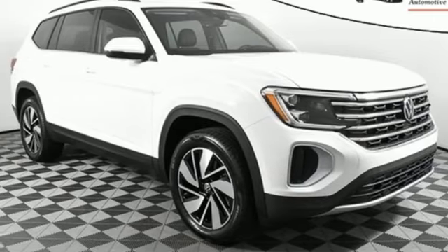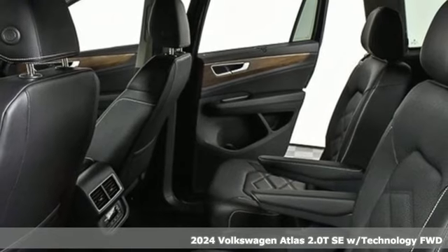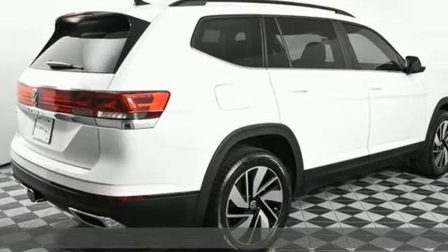It's a new 2024 Volkswagen Atlas. It allows you to think big, so open the map and pick a place, because in an Atlas, the whole world is open to you.